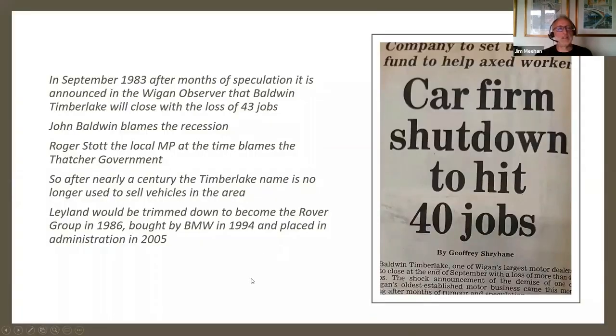The inevitable happened in 1983 — after months of speculation, it's announced that Baldwin Timberlake will close, with a loss of 43 jobs. John Baldwin, the owner, blames the recession. Roger Stott, the local MP, in the same article blames Margaret Thatcher's government. Whatever the reason, this marked the end of the use of the Timberlake name to sell vehicles in the area. British Leyland would be trimmed down, become the Rover Group, bought by BMW in 1994 and go into administration in 2005.